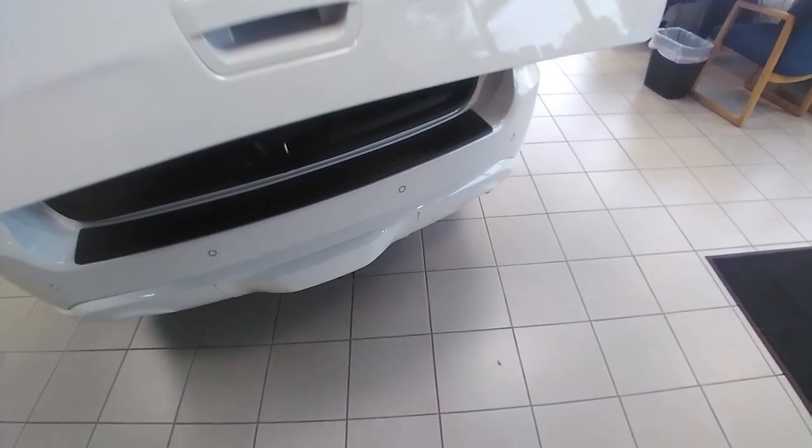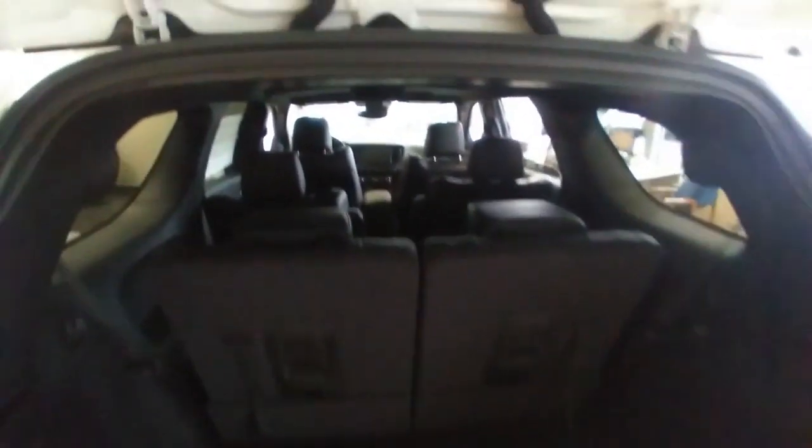There's a power liftgate here in back, and it's set up for towing. There's also plenty of room back here for cargo or going to the grocery store.